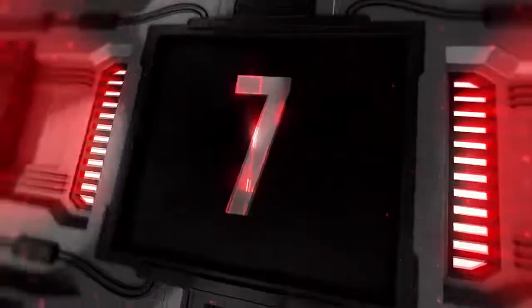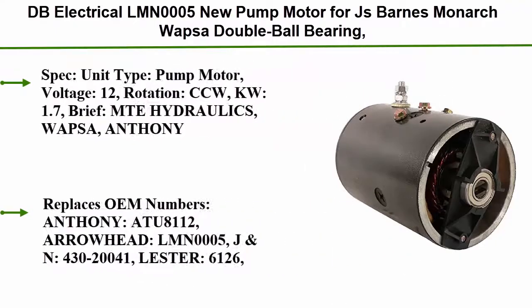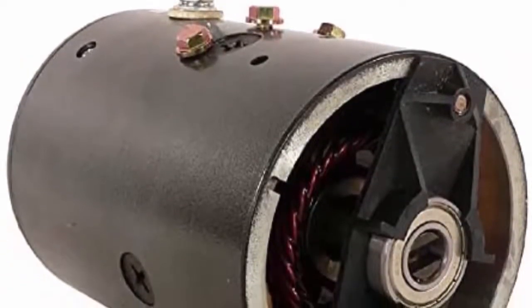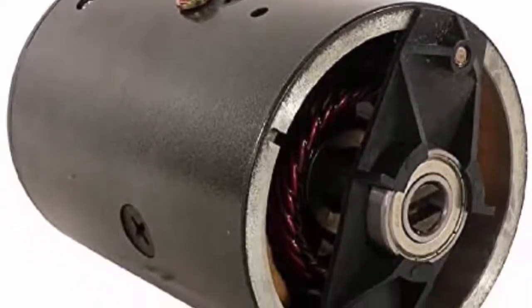Top 7: DB Electrical LMN0005 New Pump Motor for JS Barnes, Monarch, OPS, double ball bearing. Compatible part numbers include 9130450061, 9130450064, 9130450081.